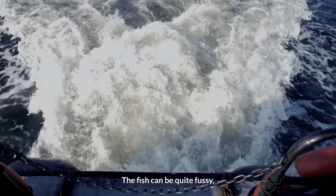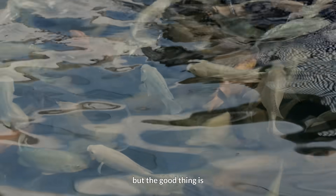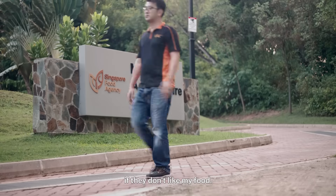Making fish feed is not as easy as it sounds. The fish can be quite fussy, but the good thing is my customers cannot scold me if they don't like my food.